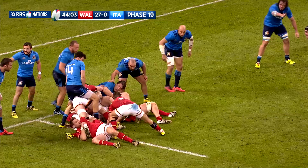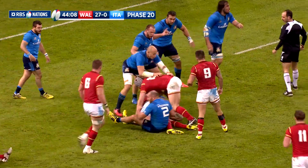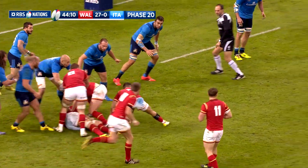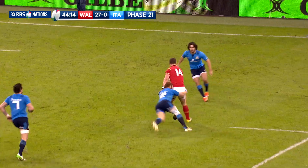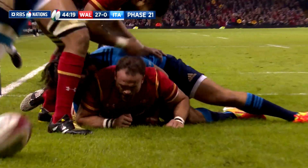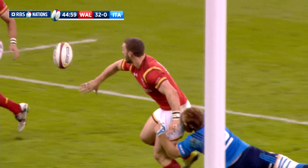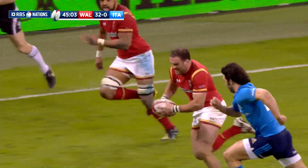Wales picked up in the second half where they left off in the first. After going through over 20 phases, the Welsh struck for a try in the 45th minute. The ball spread wide to Williams, then a lovely offload from North, before Jamie Roberts stormed over the line for Wales' fourth try of the afternoon. An excellent offload from the impressive North and a good finish from the Harlequins man.